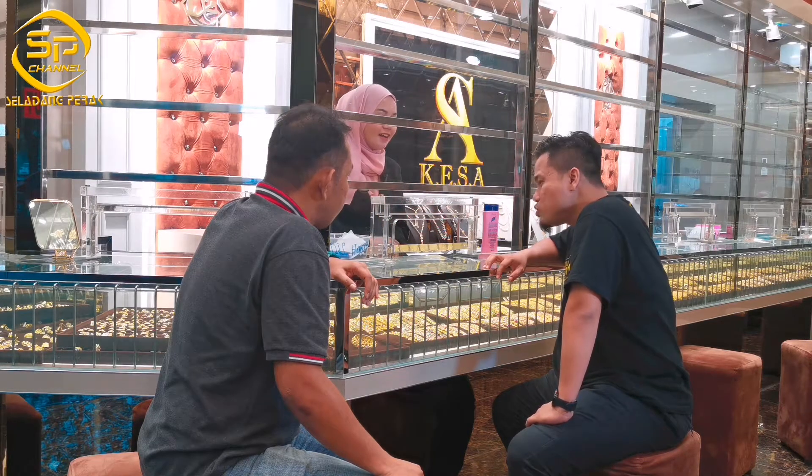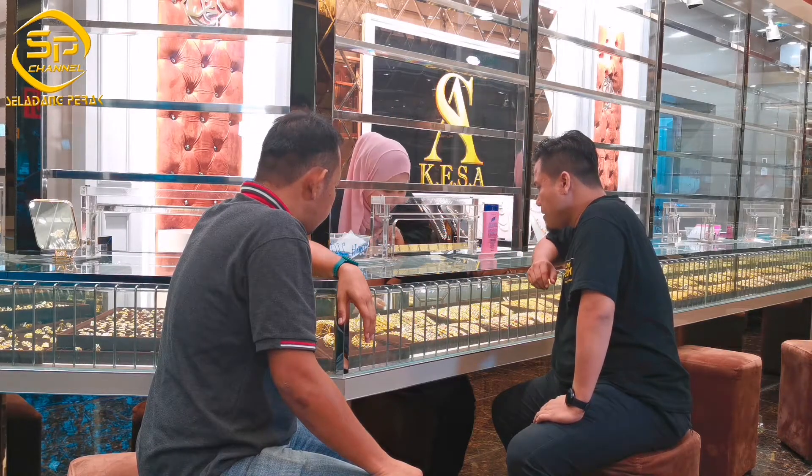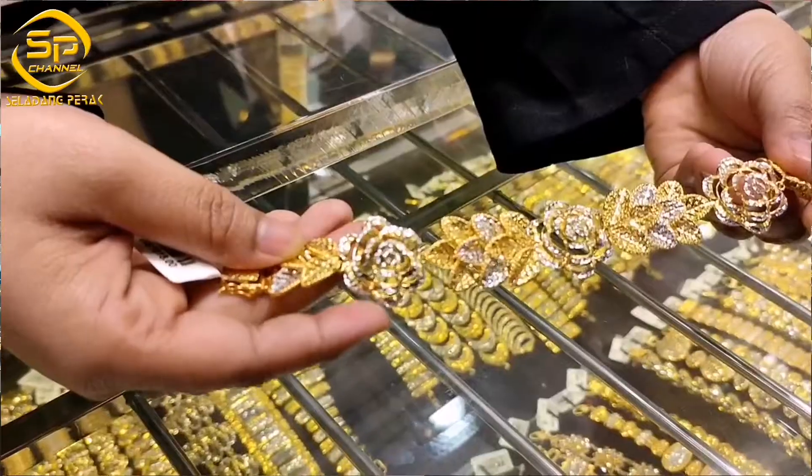Gantung-gantung lah. Gelang-gelang tangan apa mana? Okay, gelang-gelang tangan lah. Kak, nampak modern sedikit. Kita tengok. Yang ni, kita ada rantai tangan bunga ros.